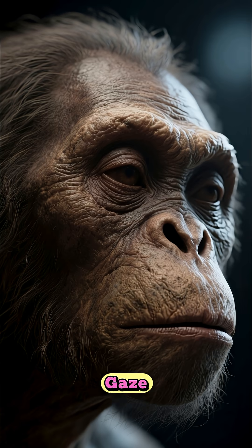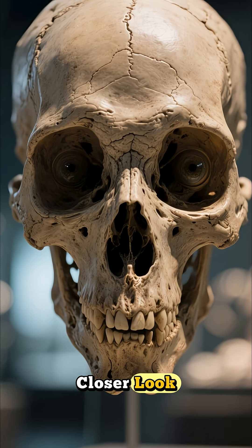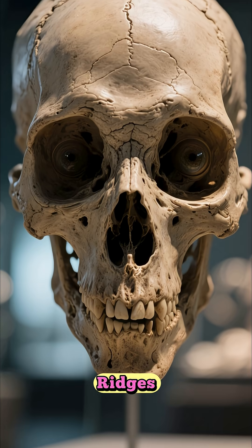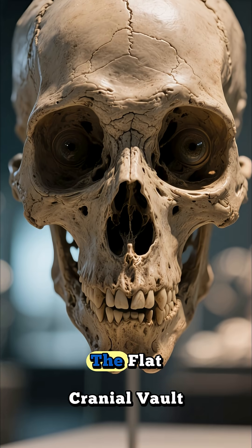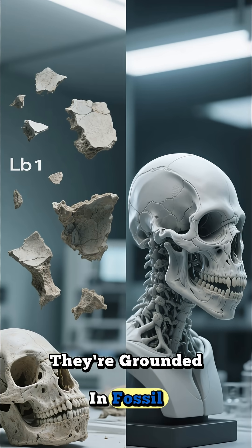These models aren't just visual artworks — they're time machines, allowing us to gaze into the past and see beings who once shared our planet. So let's take a closer look. Notice the prominent brow ridges, the proportionally large eyes, the flat cranial vault. These are not random artistic choices; they're grounded in fossil evidence.